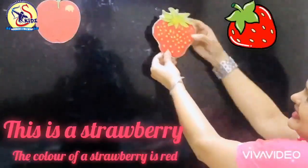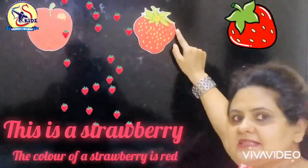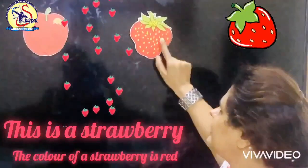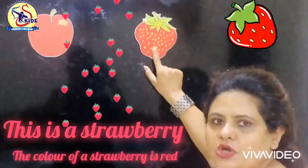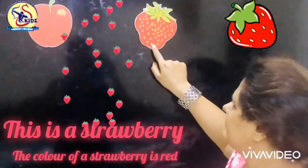Which fruit is this? This is a strawberry. What is the color of strawberry? The color of strawberry is red.